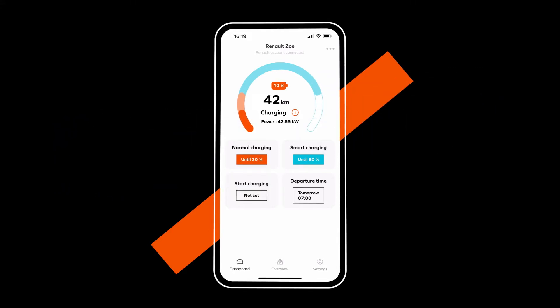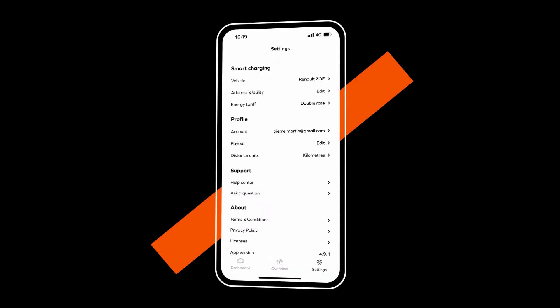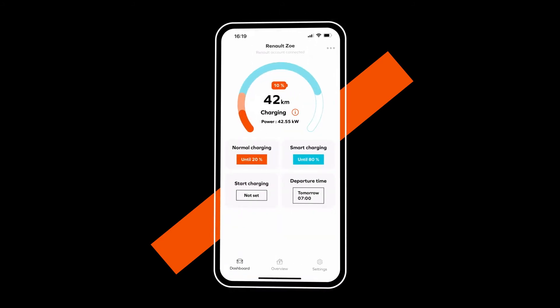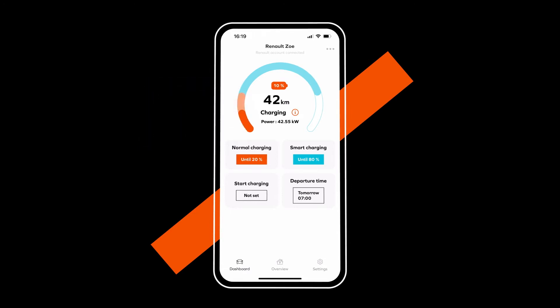Please note that your profile needs to be completed in full for optimum use of the app. The normal charge level that must be reached before Smart Charging starts is set at 20% by default. Press here to select the charge level of your choice.